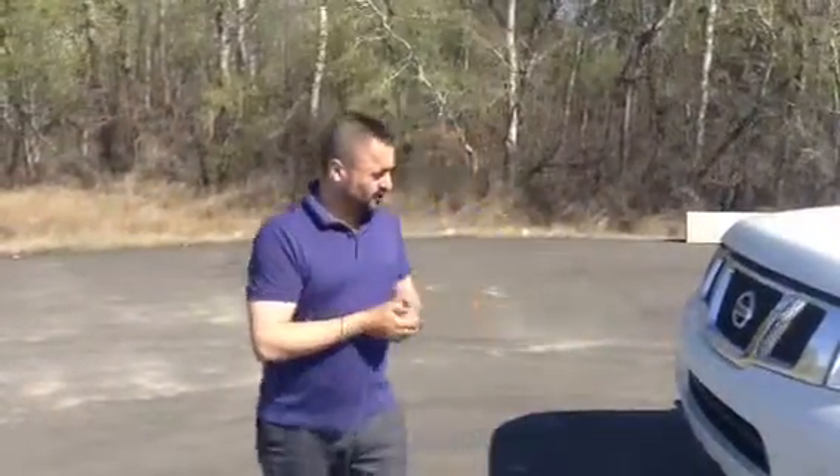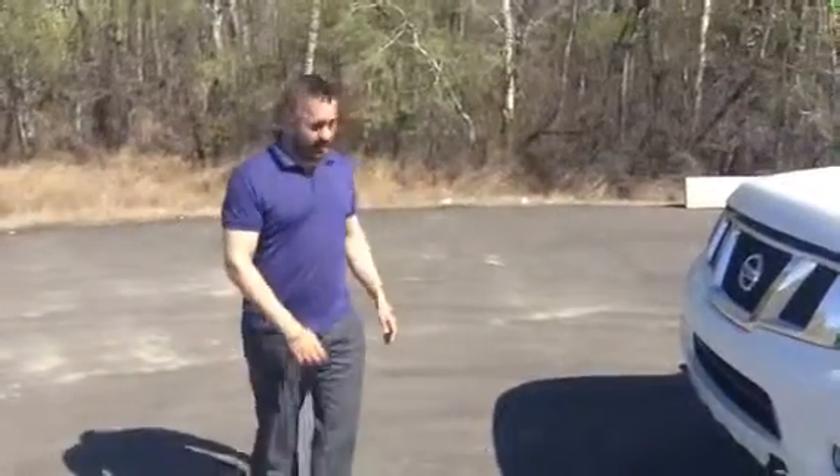Good afternoon, Roslyn. It's Manny here from LA Nissan in Leduc. Thank you for your inquiry on the 2015 Nissan Armada.